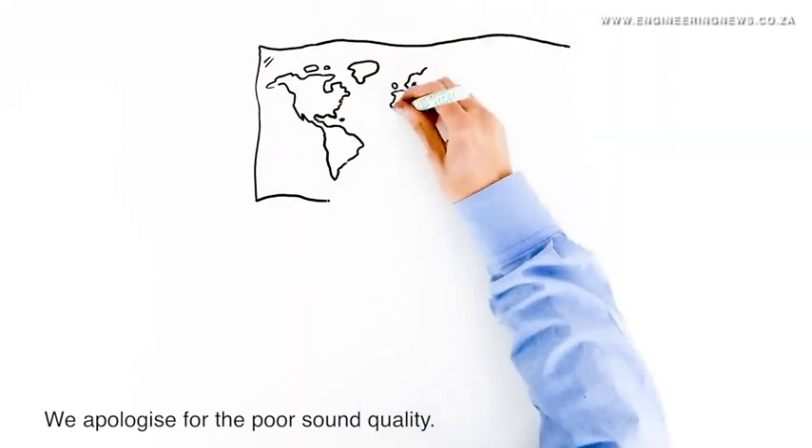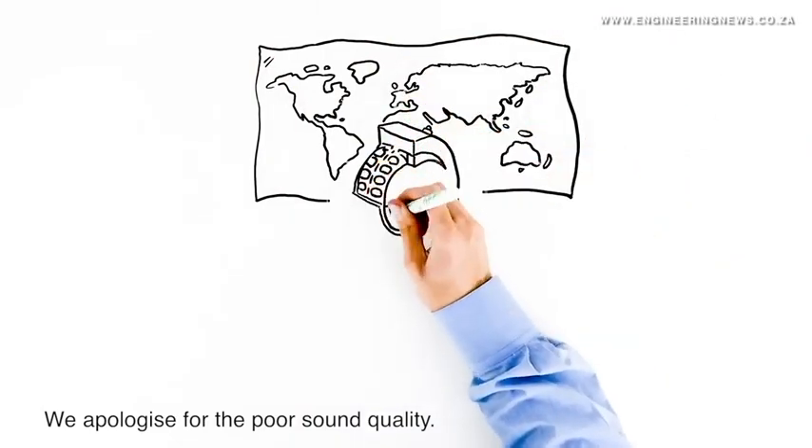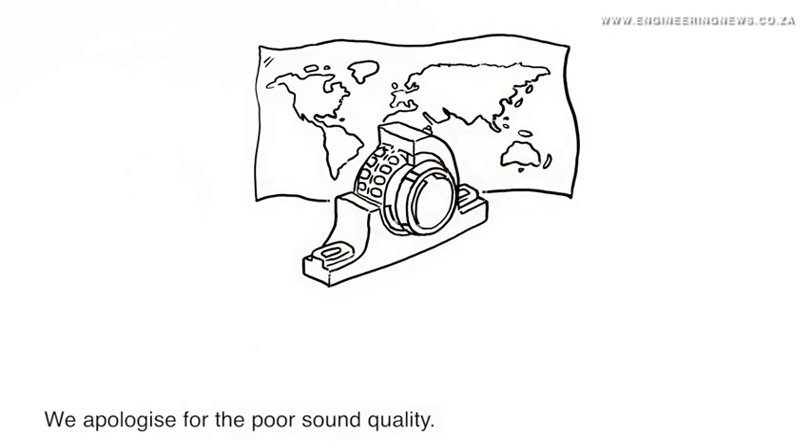The Rexnord RN Series, as a unit, is a solid block. It is factory sealed, clearances are pre-set and pre-greased.